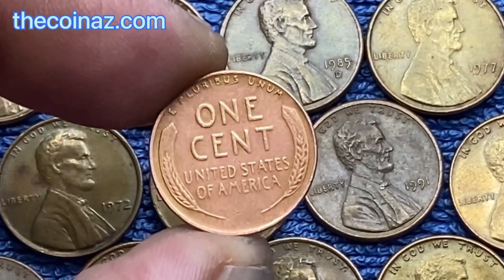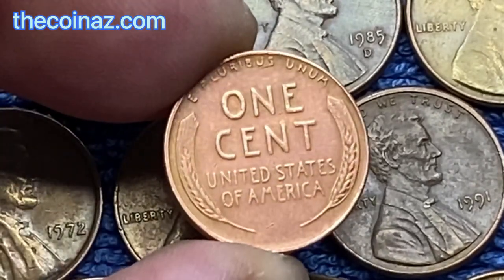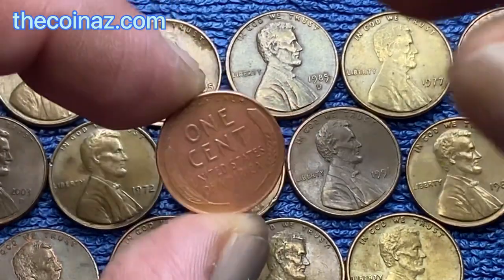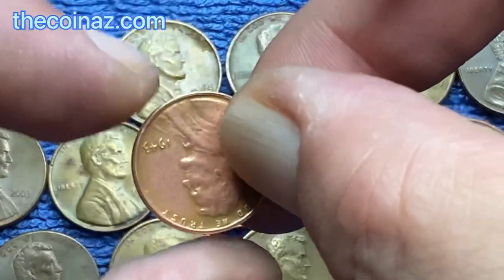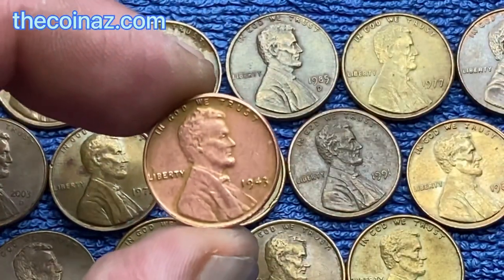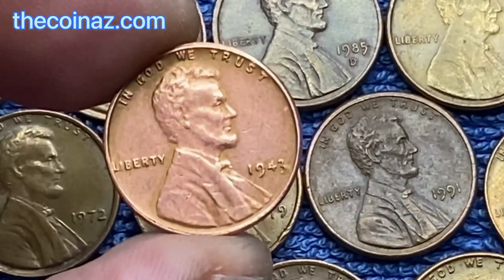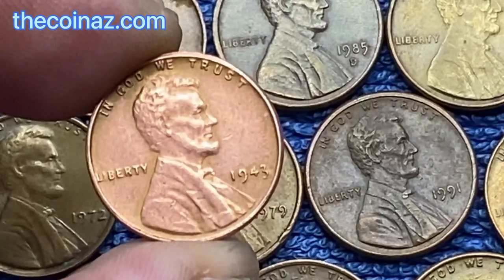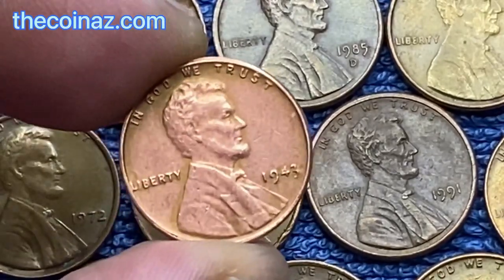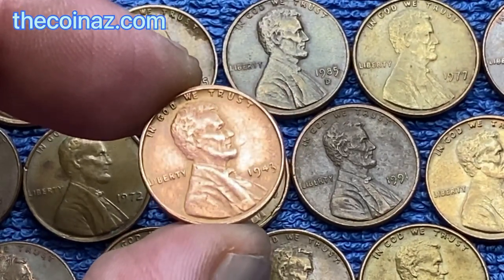The difference is that these coins are not magnetic. There are a lot of fakes — they differ in the writing of the number 3, as you can see. Most of the fakes are made from coins of 1948.